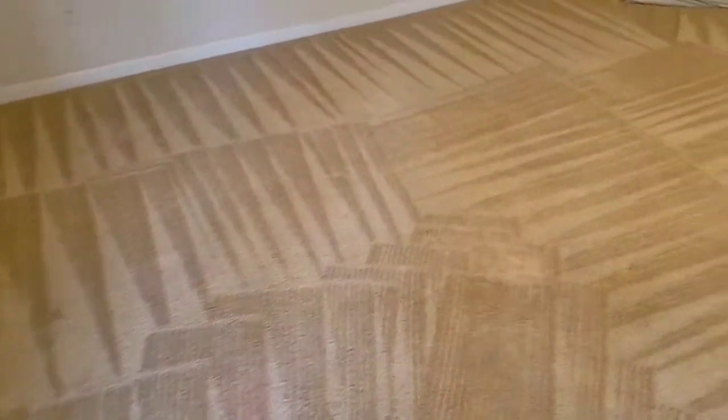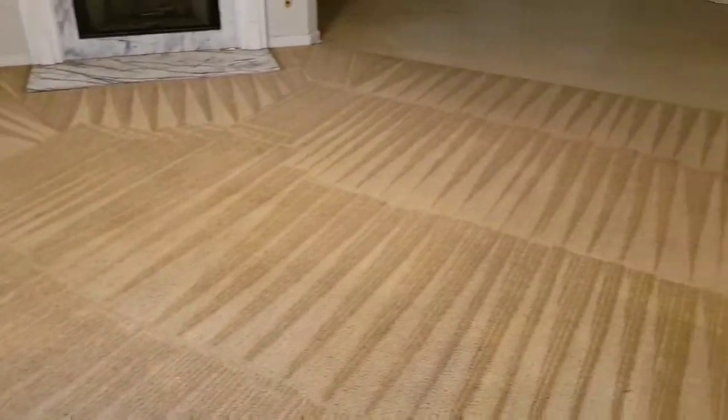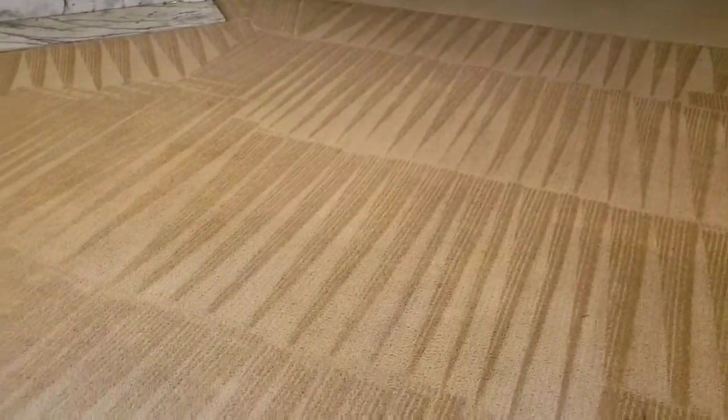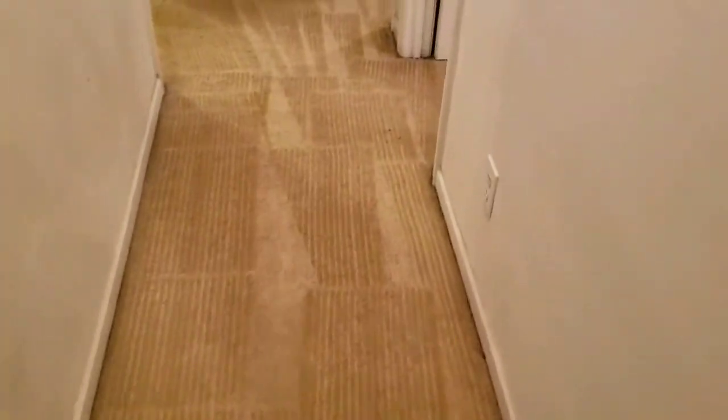Happy Feet Carpet Cleaning again — we are done with this carpet. This is the one that had the pet stains and a bunch of urine stains on it, and a really bad smell. I wish you could smell through the phone, but we got this looking pretty decent.